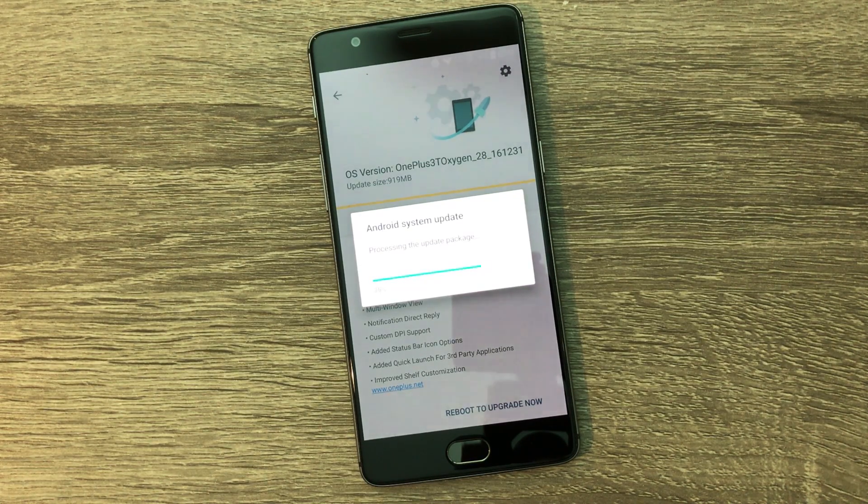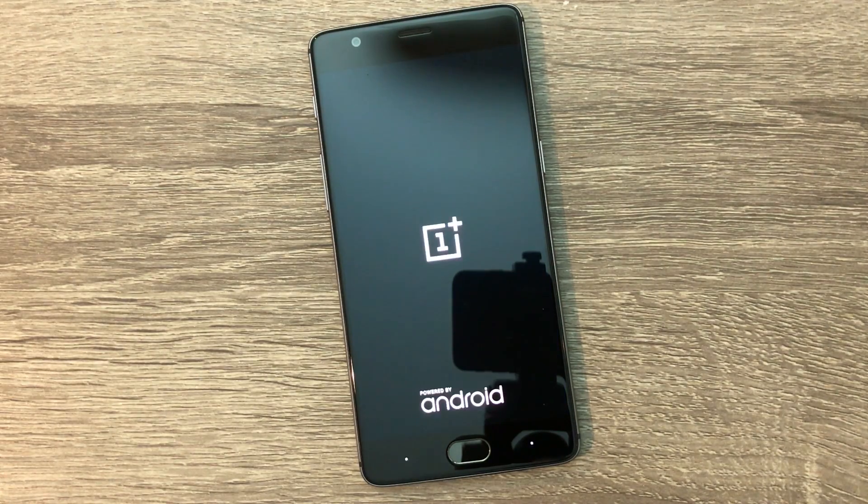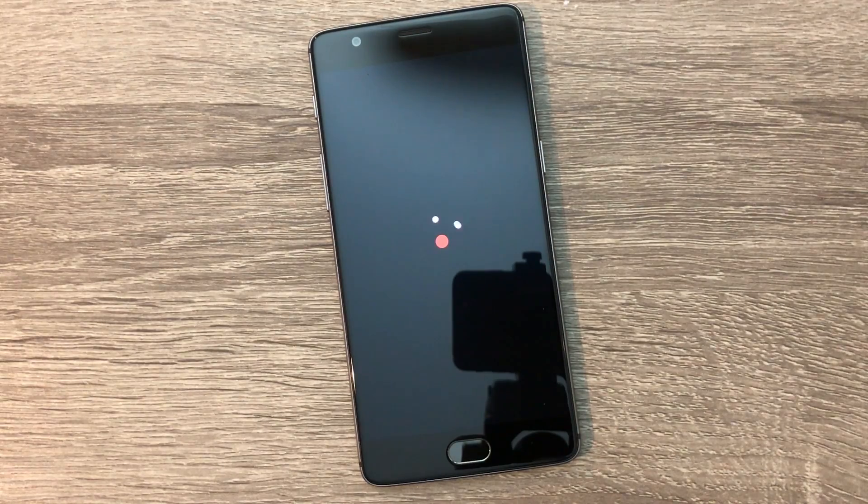This update is rolling out in increments, meaning that some people are still waiting for their update while others have already finished downloading and upgrading it. If you still haven't received the update and don't wanna wait, I'll show you how to easily and safely push the new version of Oxygen and Android to your OnePlus 3 or OnePlus 3T. You're welcome.